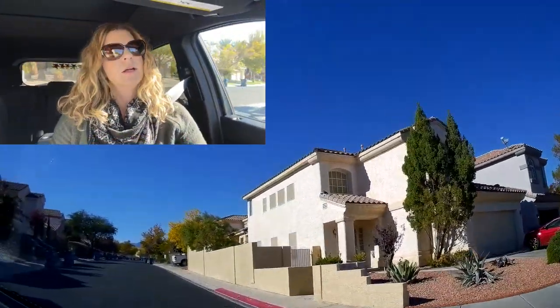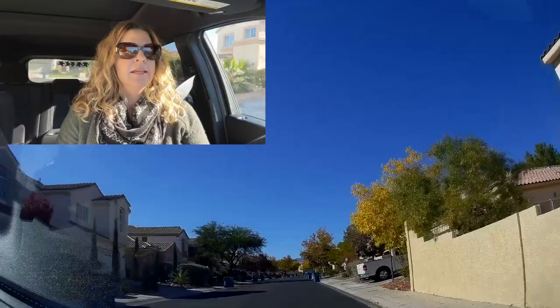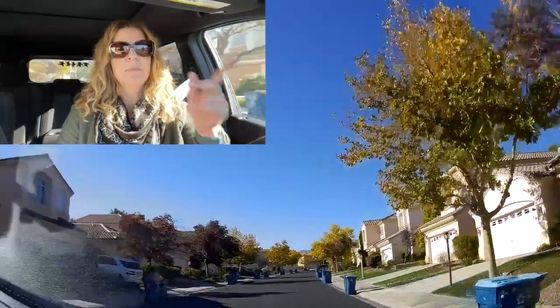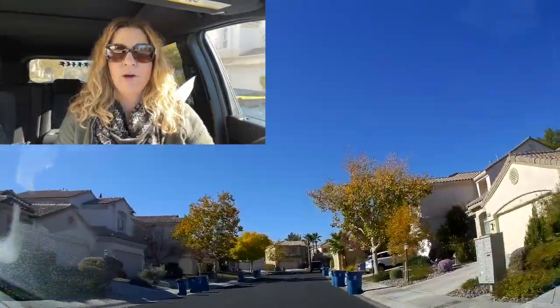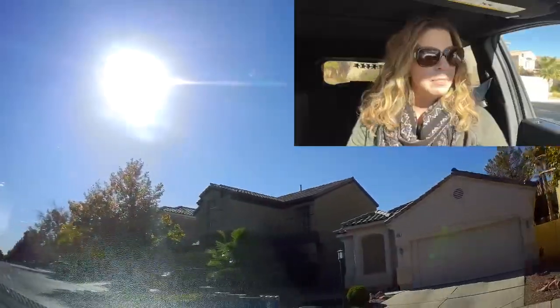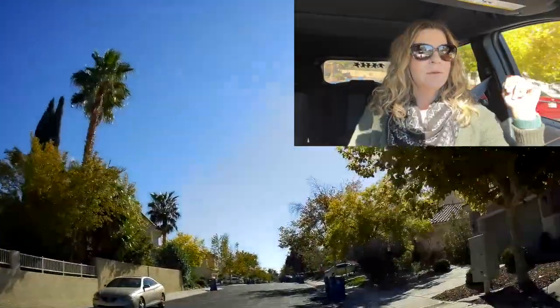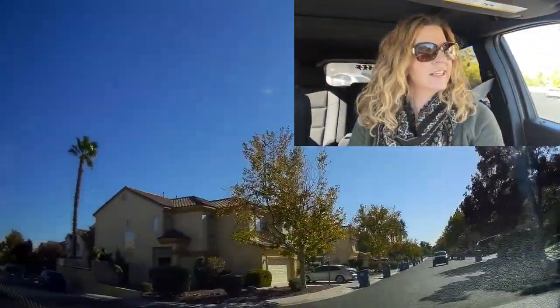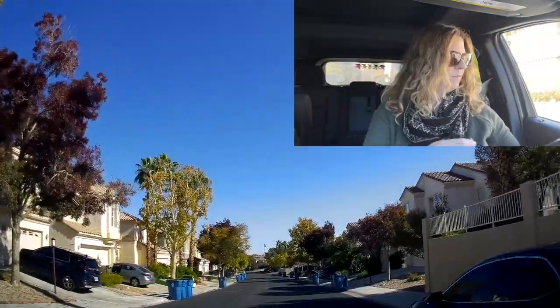In Las Vegas we only have one trash day per week — that covers both trash and recycling. You get a trash bin and a recycle bin, and then every other week there are bulk days. Bulk days are great especially if you're moving into a home and have a lot of boxes to get rid of, or if you're spring cleaning. Trash day doesn't make the neighborhood look the prettiest, but I'll get some footage anyway.